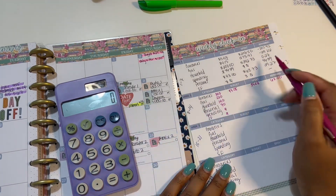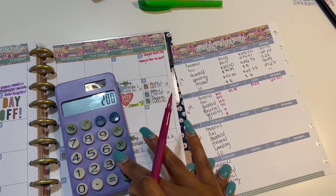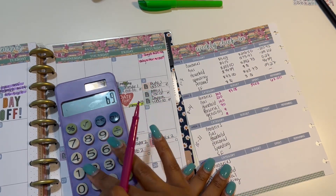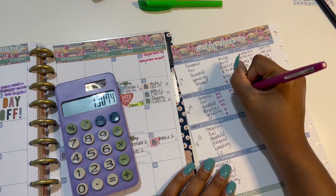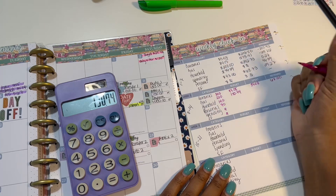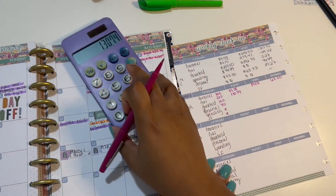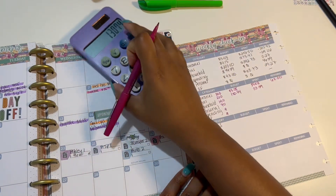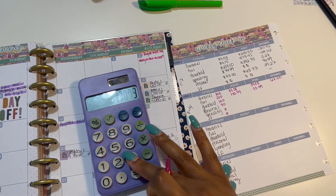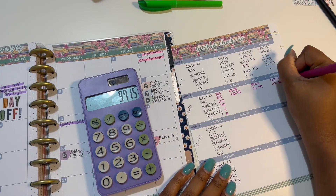Next is going to be gas. We were negative $69.26, so we'll do $200 minus $69.26, which equals $130.74. And we actually spent this week $33.59, which leaves me with $97.15.